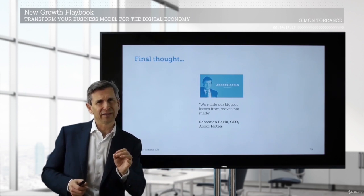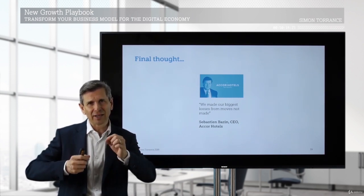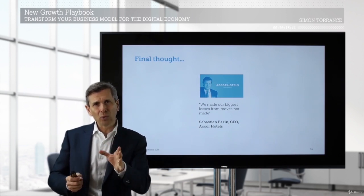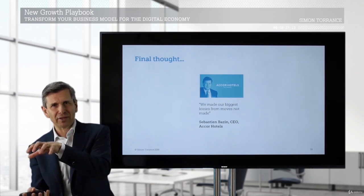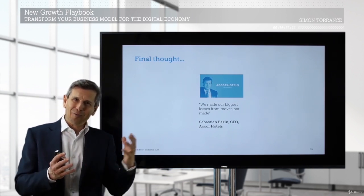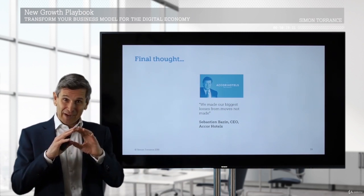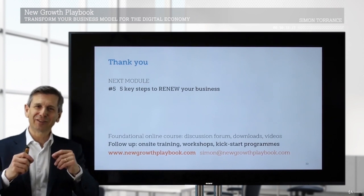I think that resonates if you remember about the new competition entering the marketplace. The incumbents who are bold, who make the bold moves and invest in new business models, tend to reap most of the benefits as an industry digitizes. I hope what we've heard in this module is some ideas that can help you do the same.